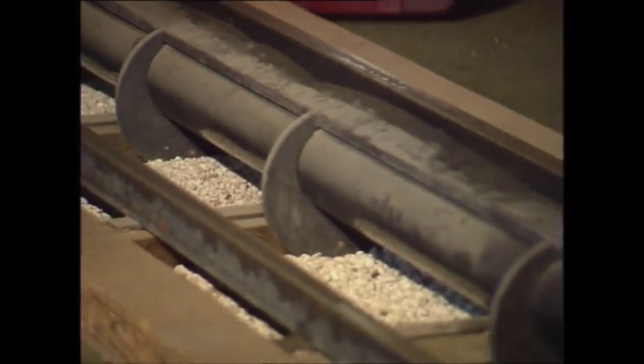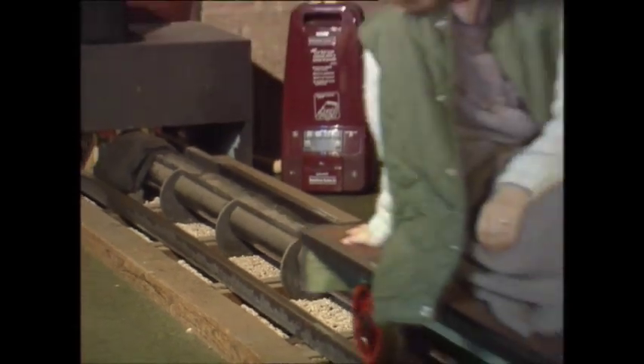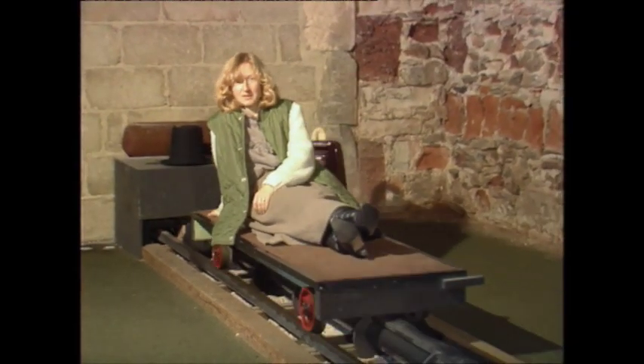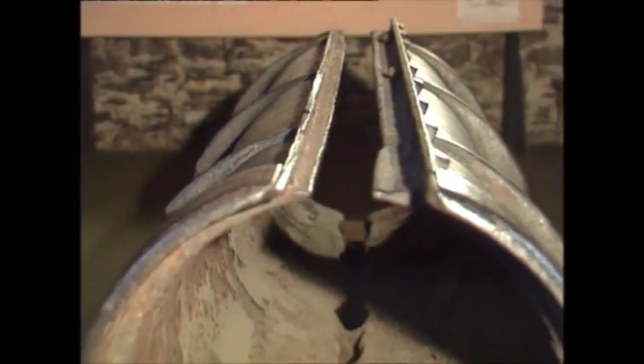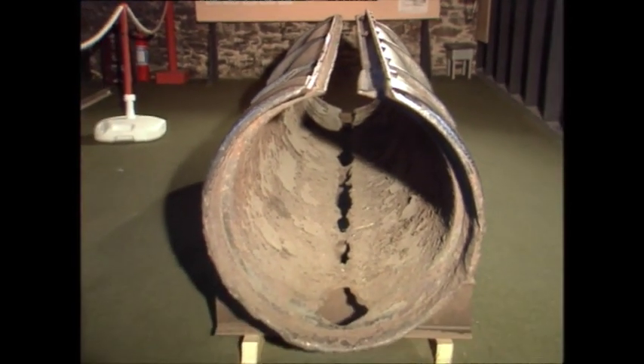The model is powered by an ordinary domestic vacuum cleaner, which is virtually a miniature version of one of these original buildings. This is an actual section of pipe used on the line near here — it was recovered in this corroded condition after many years' use as a sewage outfall pipe.